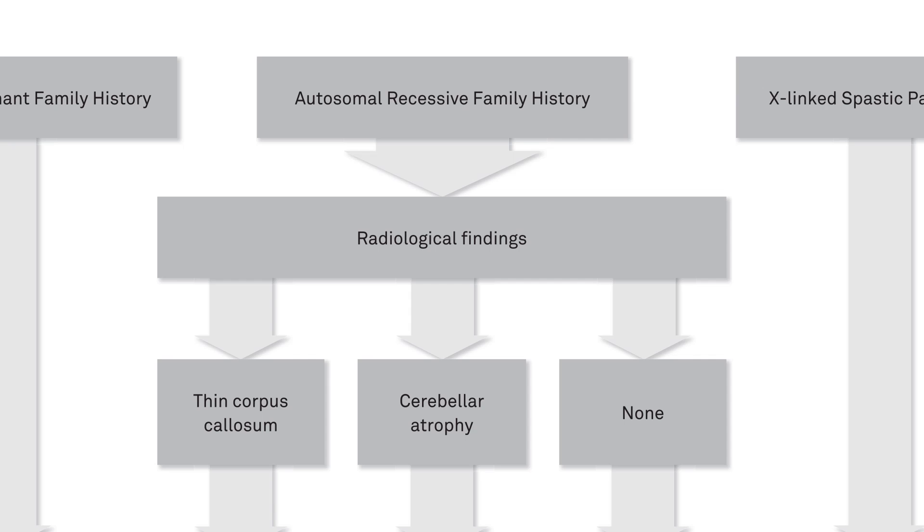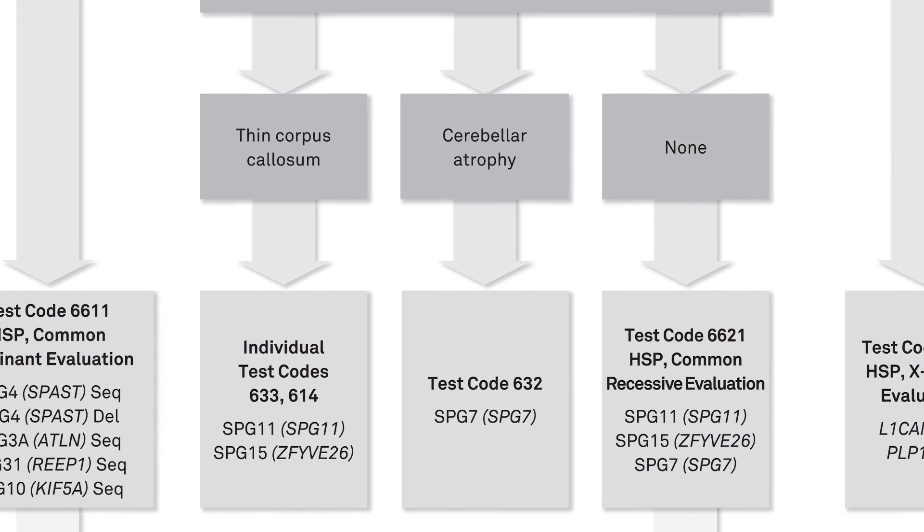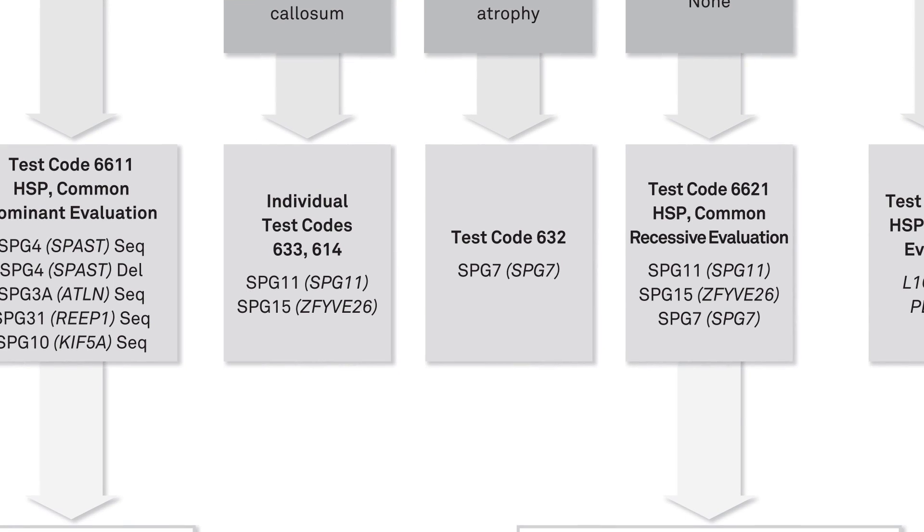Now let's consider a patient with hereditary spastic paraplegia. For instance, if there's a family history with autosomal recessive inheritance, one would consider certain genes. Based on MRI findings — for example, thin corpus callosum — one would specifically test for SPG-11 and SPG-15.